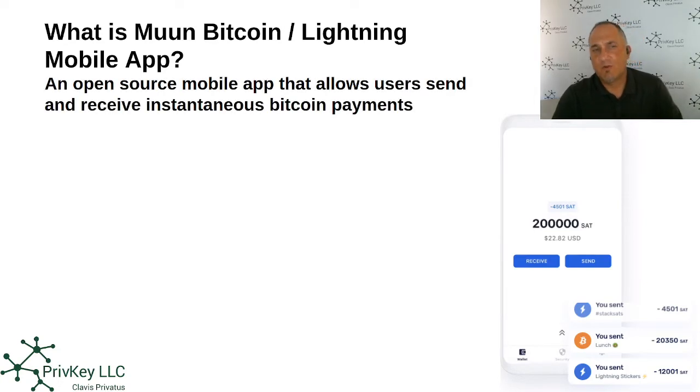What is this wallet? It's an open source mobile app that allows users to send and receive instantaneous Bitcoin payments. Two key words to understand here: open source, meaning that the code itself can be looked at by developers. In other words, the public is able to look at the open source code of the software, so you know exactly how this application is behaving. Extremely important.